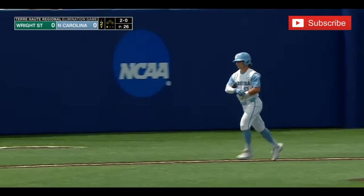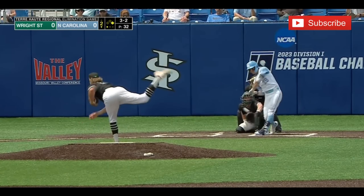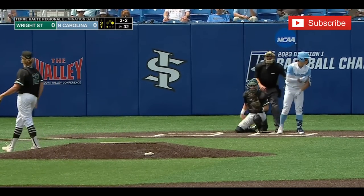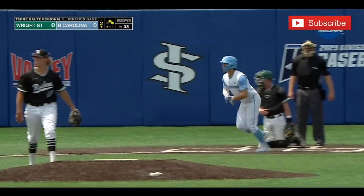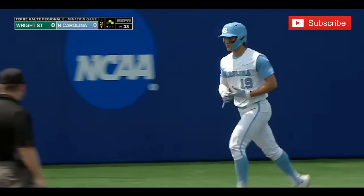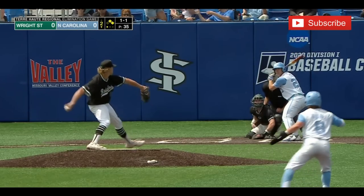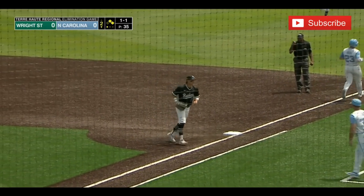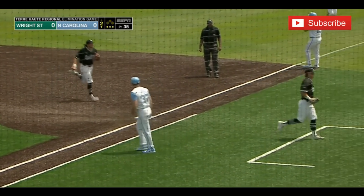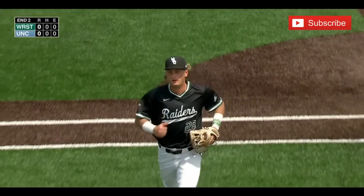Sure did — Alvarez aboard. He's got almost half the stolen bases this year as Castanazzi reaches on a walk. That is the third traditional walk and the fourth free pass. Back up the middle — might they do it again? A 6-4-3 double play in back-to-back innings for the Wright State Raiders to get out of a jam.